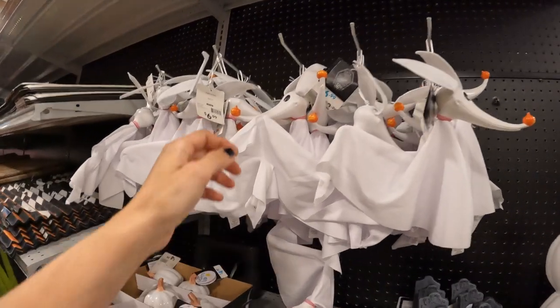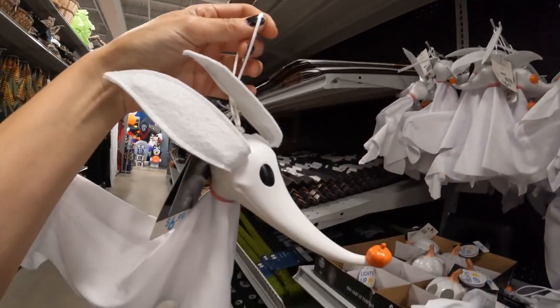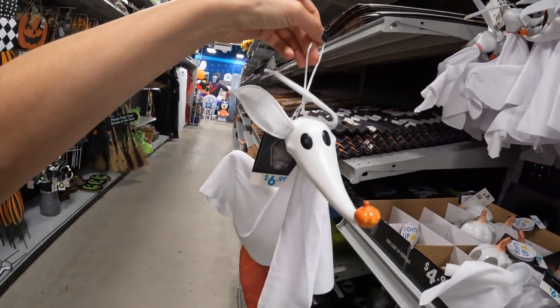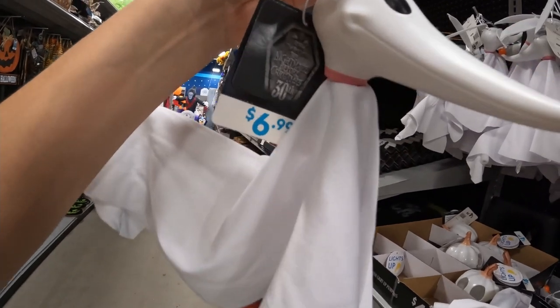They have Zero. Oh my goodness, look at this. It's so precious. We could fly a Zero. I love it.